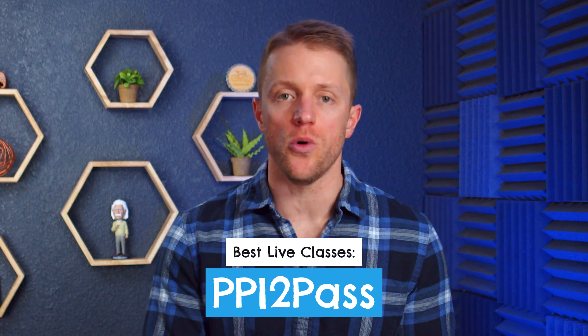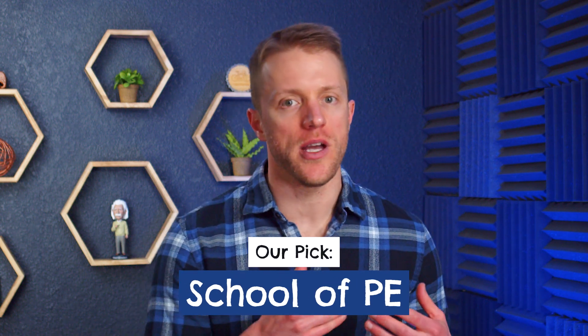If cost is less of an issue and you're more concerned with getting your PE license, our picks are School of PE and PPI. If you're looking for some white glove type service with comprehensive live classes and awesome printed materials, then think about PPI to Pass — they do cost more, but it's an ultra immersive prep program and we give them very good grades. Or if you're simply looking for the best all around course which factors in a more value-driven price tag, then that would be School of PE. With everything from their newly updated review guide to the on-demand video lessons to study notes and practice problems, they just do everything really well and get the highest overall grade.